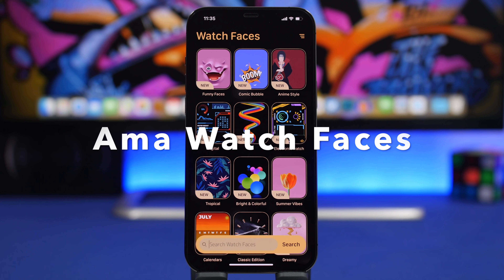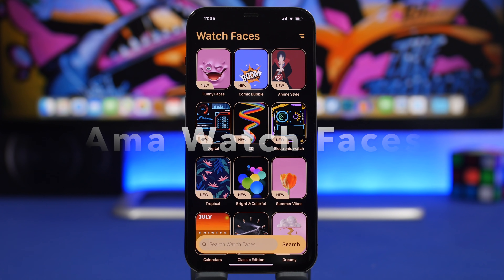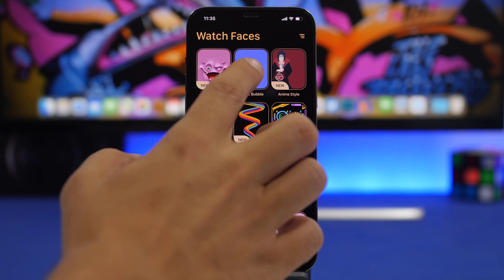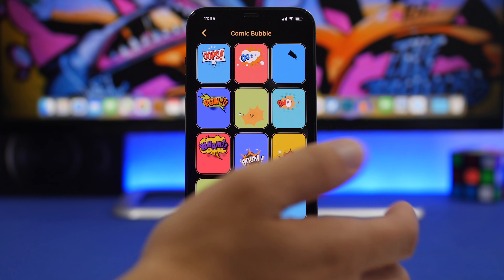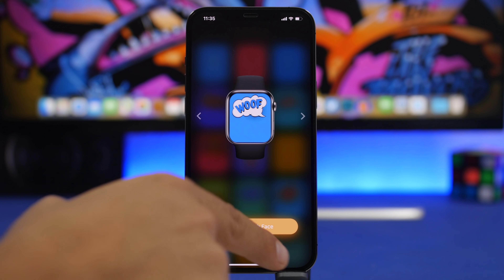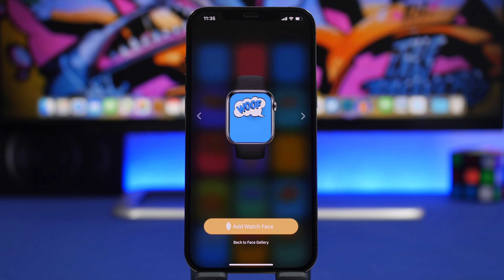Next up is Emma Watch Faces. It offers a huge collection of watch faces for your Apple Watch, organized into different categories you can browse. Tap on a category and you'll see a ton of different watch faces. Find one you like, move between them, and tap Add Watch Face. It saves to your camera roll and from there you can set it up as a watch face on your Apple Watch.